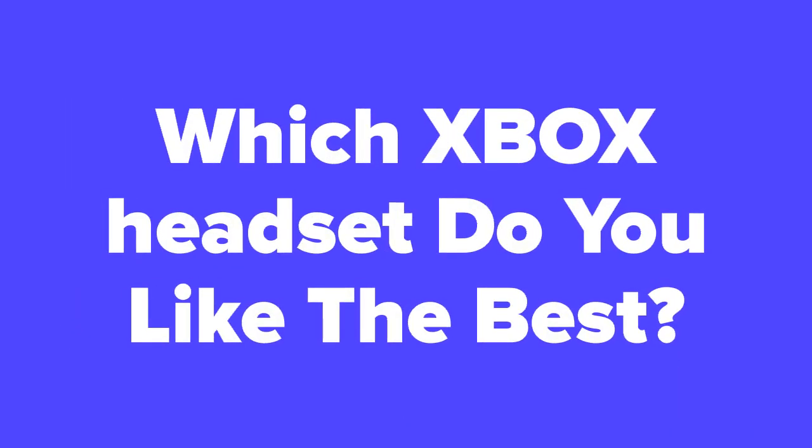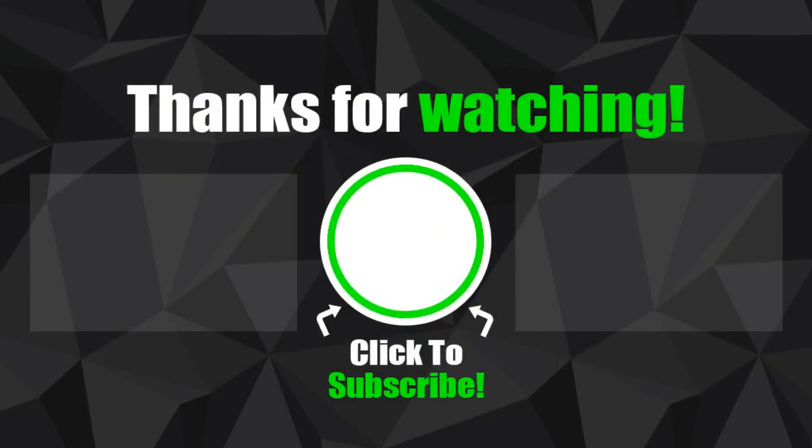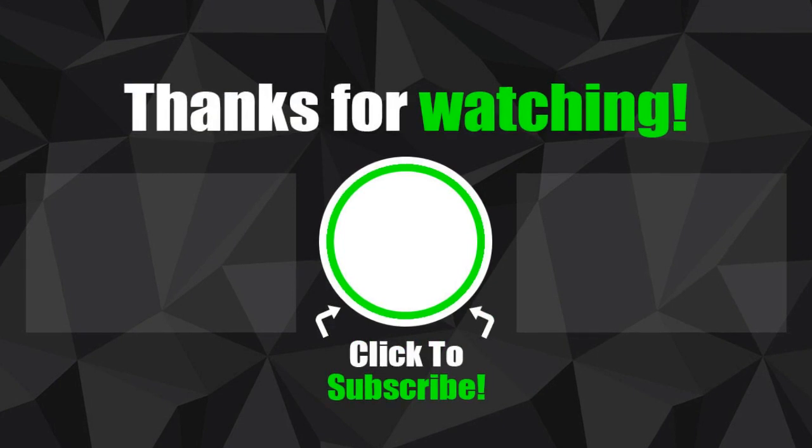All right, gaming fans. Now that we're at the end of the video, let us know in the comment section which Xbox headset you think you would like the best out of these 5. In addition, don't forget to subscribe to our channel if you aren't already, and check out the next slide for related videos that you just might be interested in, or check out our videos page to see hundreds more videos just like this one.